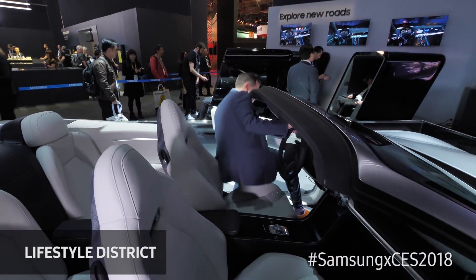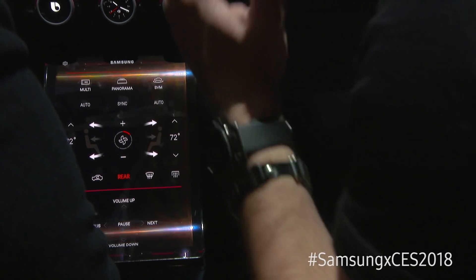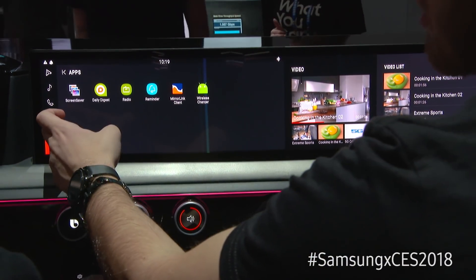We're here at the Lifestyle District at CES 2018 showing off Samsung's brand new digital cockpit. Inside of this cockpit you have a series of displays utilizing Samsung's OLED technology as well as the QLED technology.